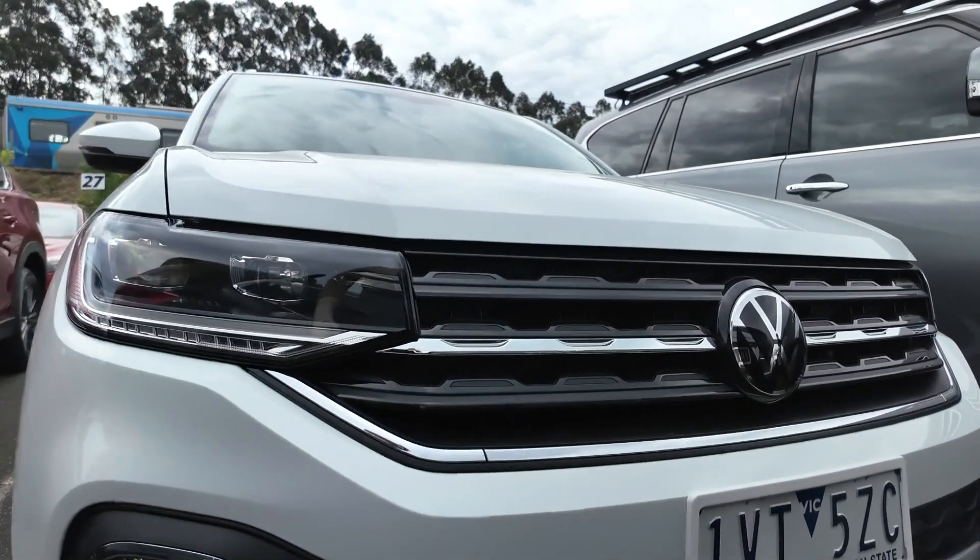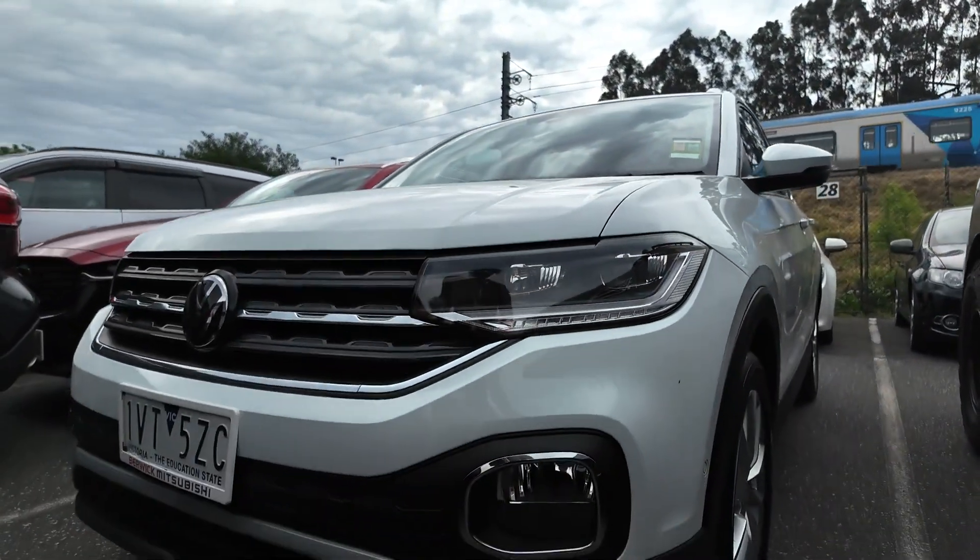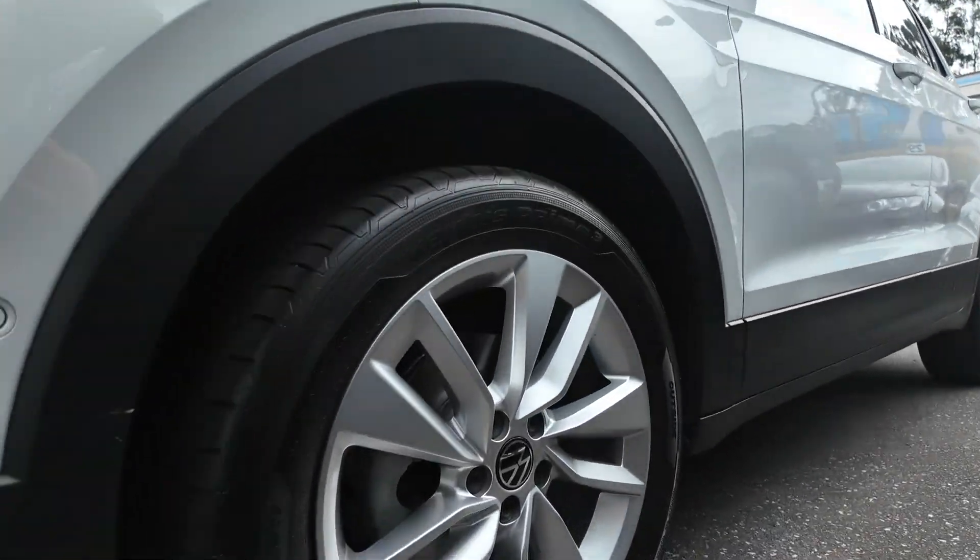Welcome to Berwick Mitsubishi, where we pride ourselves on offering a diverse selection of quality pre-owned vehicles. Each vehicle in our inventory is carefully selected and thoroughly inspected to meet our high standards.